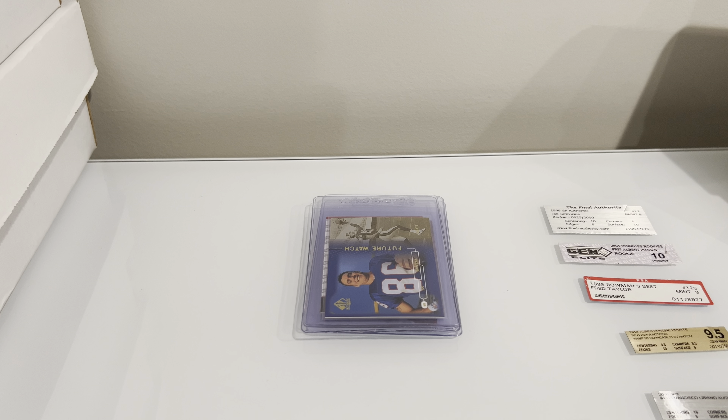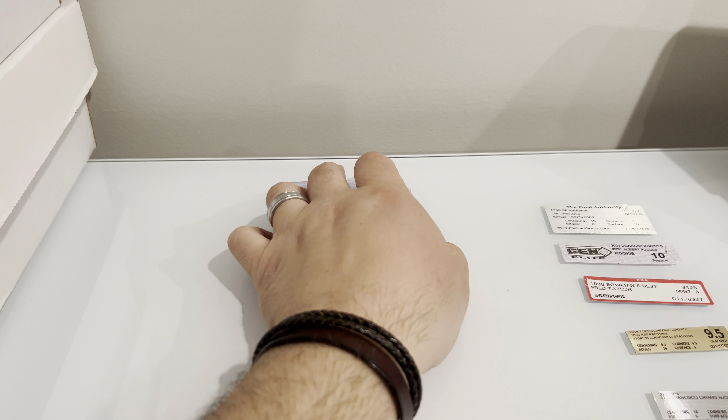Hey, what's up everybody? Quick video here. I have five cards that I snapped out of other grading company cases that I'm going to be sending off to SGC here. Shortly — I don't know exactly when, probably within the next couple weeks. I'm trying to figure out what order I'm going to put together. And yeah, some of them were in these obscure grading company holders.